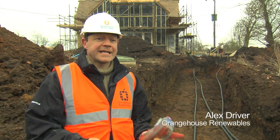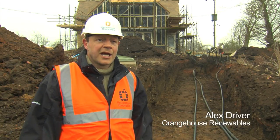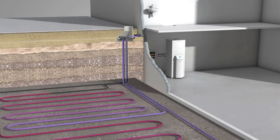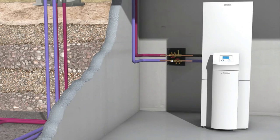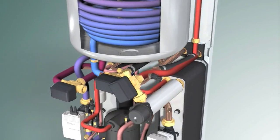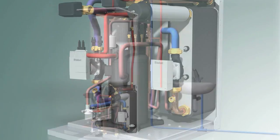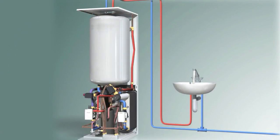A ground source heat pump is a brilliant bit of kit that basically pumps heat out of the ground and into a building, and it does that through collecting solar energy. The sun heats the ground up, the black plastic pipe draws that energy back into the heat pump, and then the heat pump uses a refrigeration cycle — compressing the gas to generate heat — which can then be used for underfloor heating, radiators or hot water.